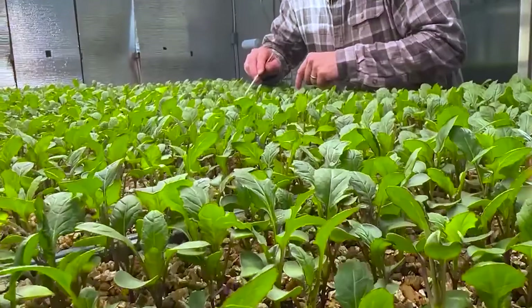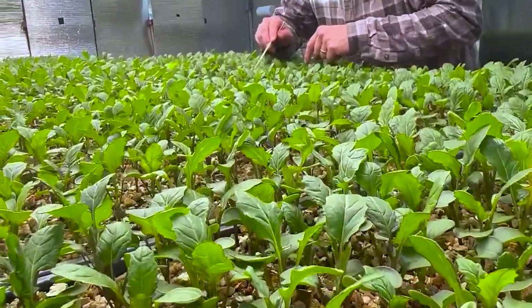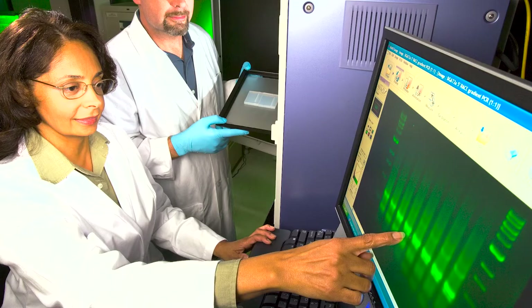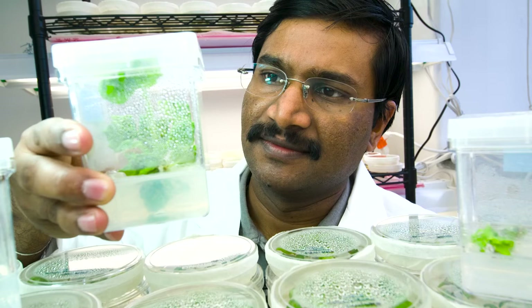Alex McElvey studies the history and relatedness of plants as a botanist at the New York Botanical Gardens. His research about brassicas helps us understand the relationships among plants we depend on for food, their genetics, and how the environment — including humans — can influence them over time.